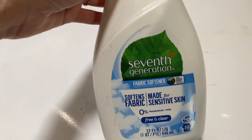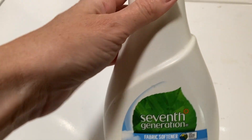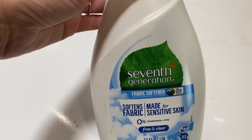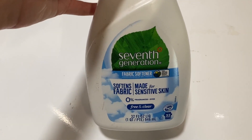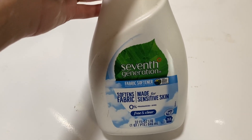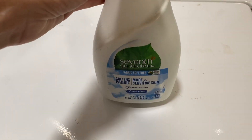I would recommend this — it's 32 loads and it does soften your fabric. I like the fact that it is fragrance free. So if you are looking for a product, I would recommend this.